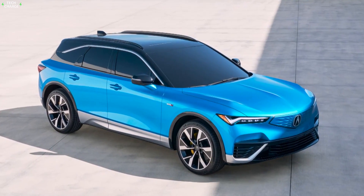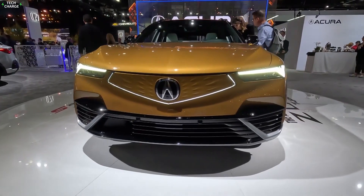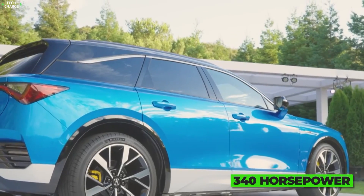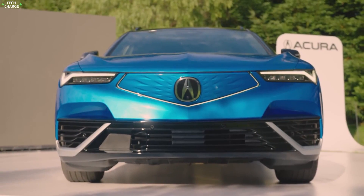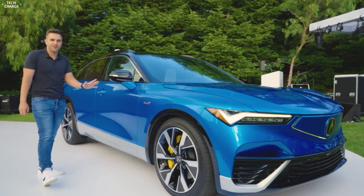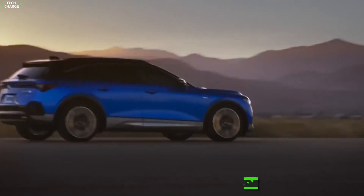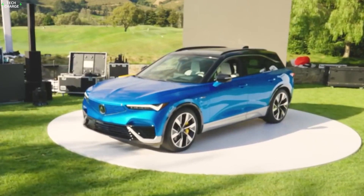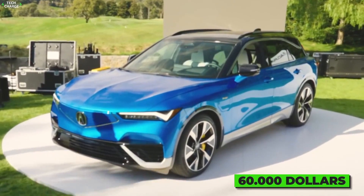The ZDX borrows Cadillac's batteries as well as the electric motors, and just like the Caddy, it will come in two variants. Base models will feature a single electric motor with 340 horsepower, while the Type S badge model will benefit from an additional front motor and a total output of 500 horsepower. All models will feature a massive 102 kWh battery ensuring between 280 and 325 miles of range, with a base price expected around $60,000.